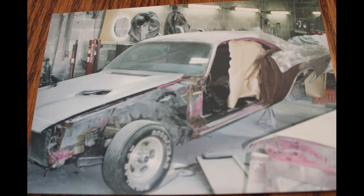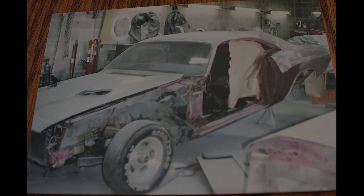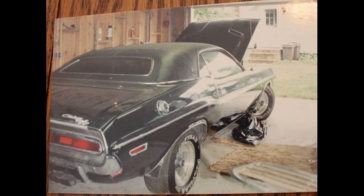I originally bought it roughly around 1984 up in upstate New York. At the time I had a Challenger previously that I sold and I just wanted another one, but I wanted a rust-free car. So I looked for over a year and a friend of mine upstate New York saw it at a gas station, gave me a call and said you need to look at this car. Once I saw it, I knew that was the car and I purchased it and I've had it ever since.